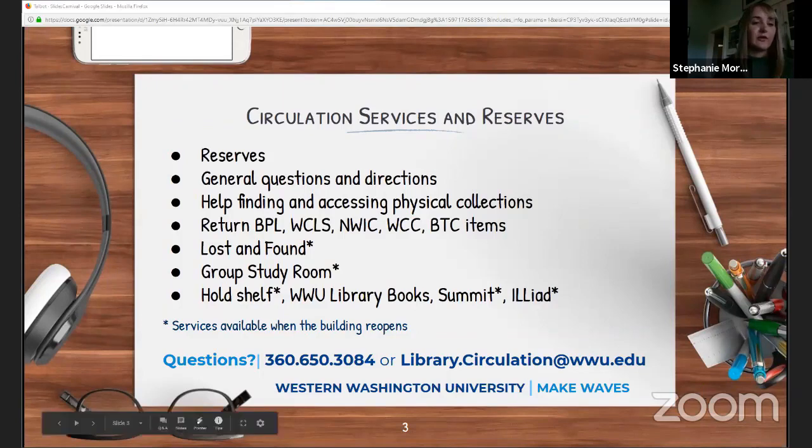Western Libraries also partners with all the other nearby libraries and schools, meaning materials from the Bellingham Public Library, Whatcom County Library System, Northwest Indian College, Whatcom Community College, and Bellingham Technical College can be returned to Western, and any of our material can be returned to them. When our buildings are open, the circulation desk is where you turn in and check for lost and found items — everything from cell phones and textbooks to earrings and shoes. The circulation desk is also the place to reserve and check out group study room keys when we're open. Group study rooms can be checked out by two or more people and are a great place to practice group presentations or work collaboratively.